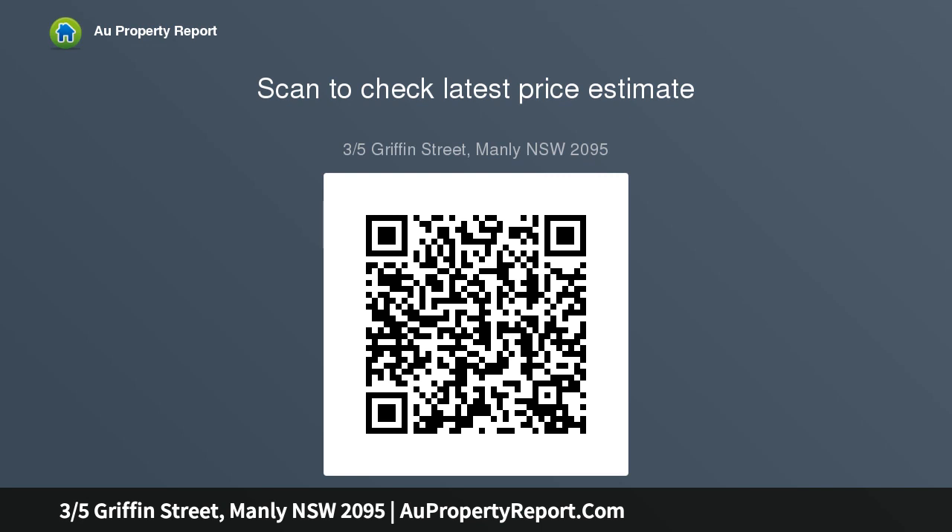Bright open living space with defined dining area and slow combustion fireplace, easy flow to fully enclosed courtyard, secure gated access to common lawns.